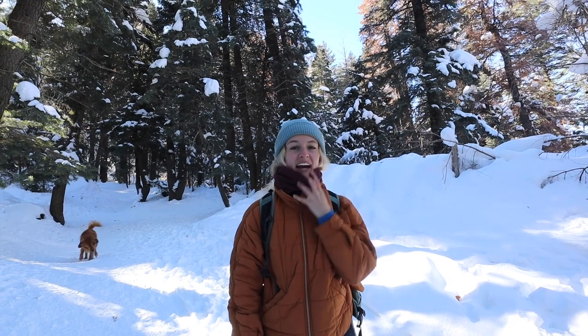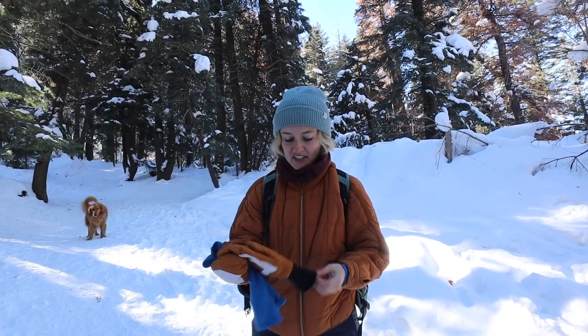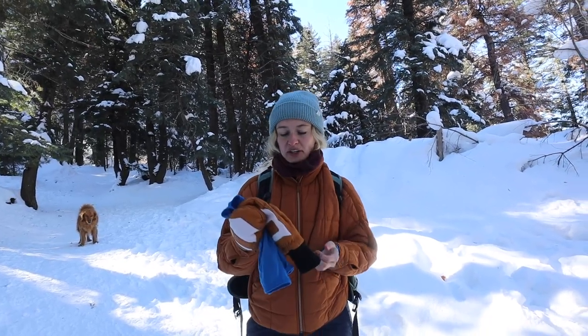I just threw on the fleece one and this just keeps my neck extra warm. There's no draft coming down my jacket. I can pull it up over my nose and mouth if it's really windy — just super nice and versatile. I love fleece and merino wool.